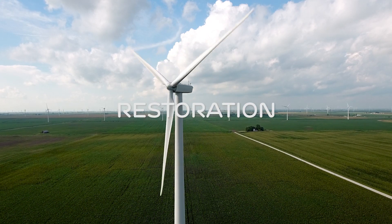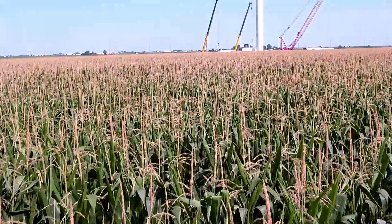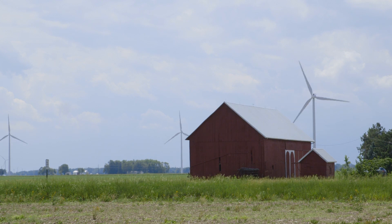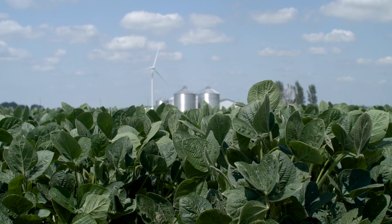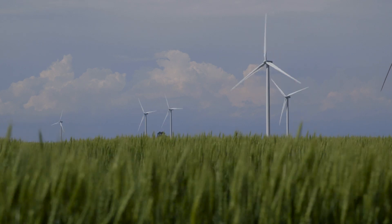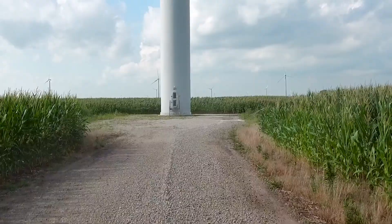Once the project is commissioned and generating power, we go back and start doing reclamation, which involves removing and restoring temporary improvements that were initially installed. That involves reclamation of crop areas that were maybe temporarily peeled back in order to build something. One of the goals of restoration is to return the property back as close as possible to its original conditions, minimizing our impacts and allowing farmers to maximize the use of their land as it was before. Once finished, they put the black dirt back in and farm right around that windmill.